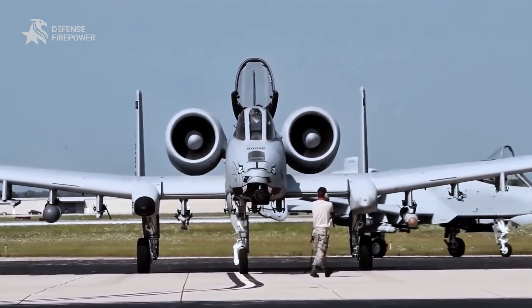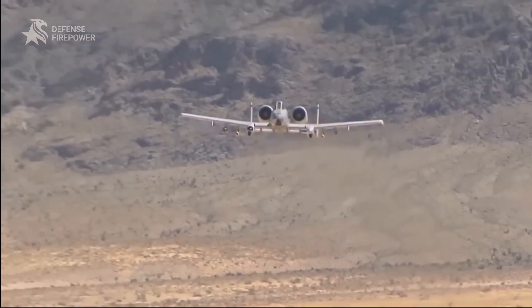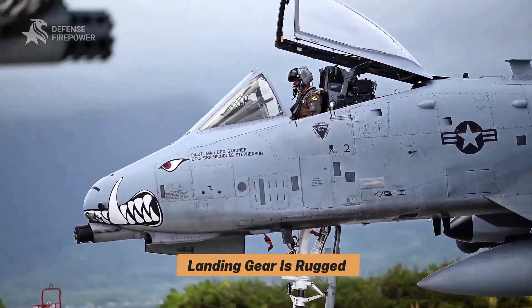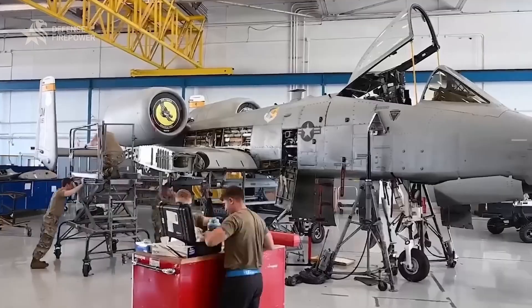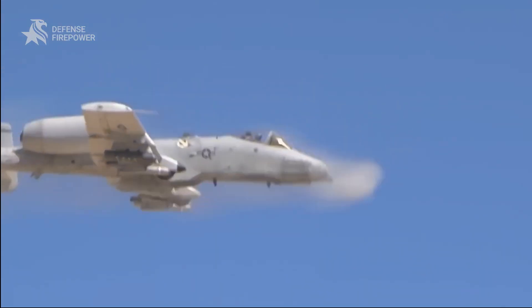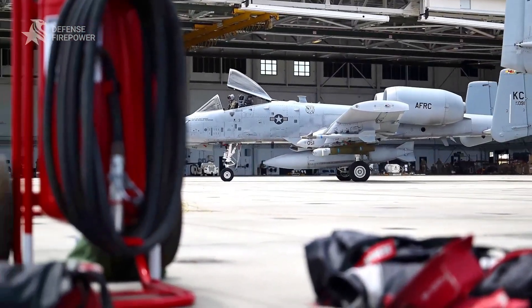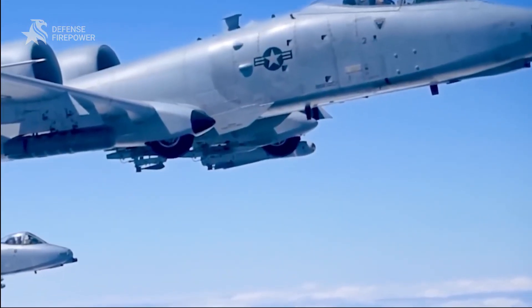The A-10's twin engines are mounted high on the fuselage to avoid damage from ground debris. Its landing gear is rugged, allowing it to take off from dirt strips and damaged runways. Its systems are so simple it can be patched up and back in the air within hours — something stealth jets can only dream of. Even today, it's still deployed in areas like the Middle East to support missions against enemies like the Houthi rebels, proving that old doesn't mean obsolete.